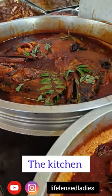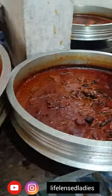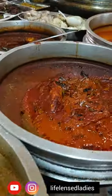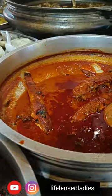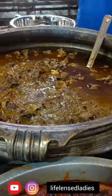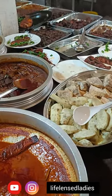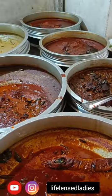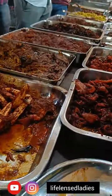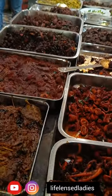To place your order you have to go to the kitchen and select your favorite dish. They have prawns, fish, another type of fish, mutton, and some side dishes like tapioca. On this side we have prawns, mussels, and some other seafood items.